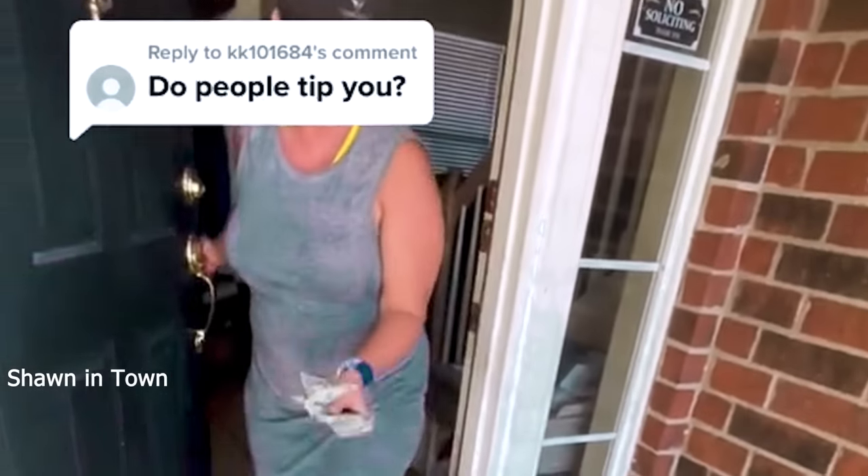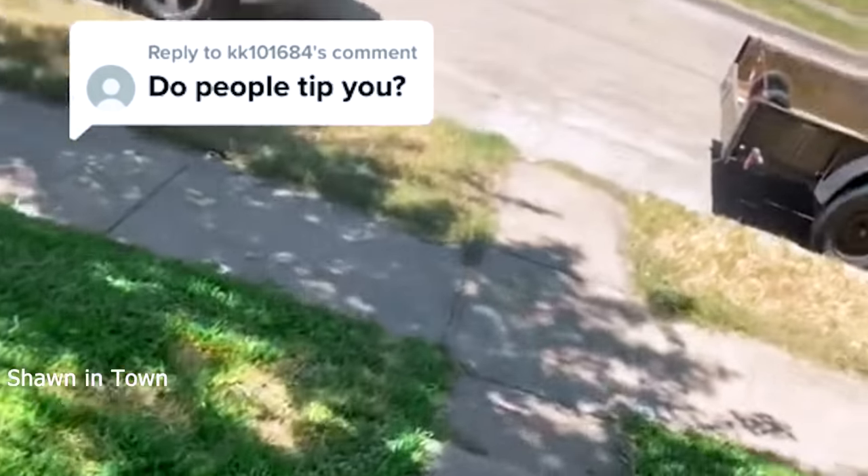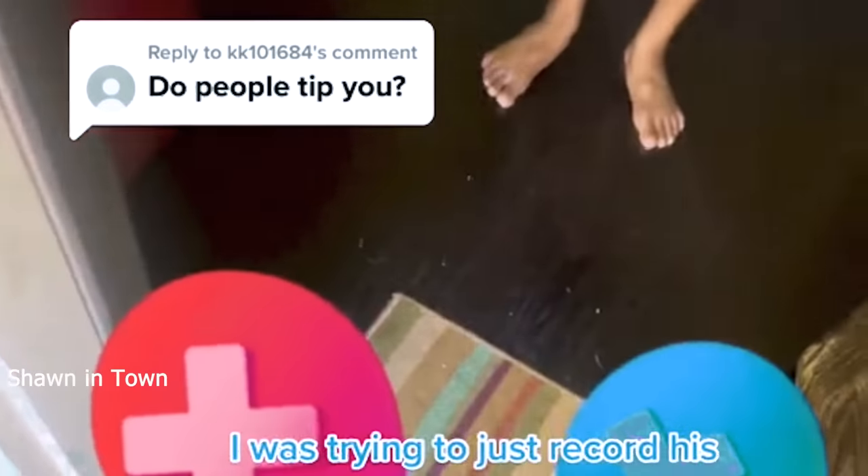Now let's talk tips. Do people actually tip? Based on Travis's experiences, people do tip — however, not everyone tips. Here's a video of Travis receiving tips. Here's another stop he did, and here comes the tip — boom, there you go with the ten-piece. Based on his experiences, some people do tip, some people don't.